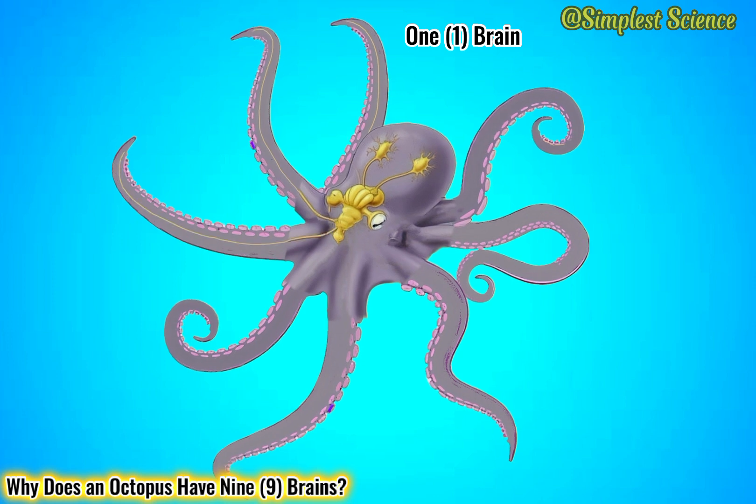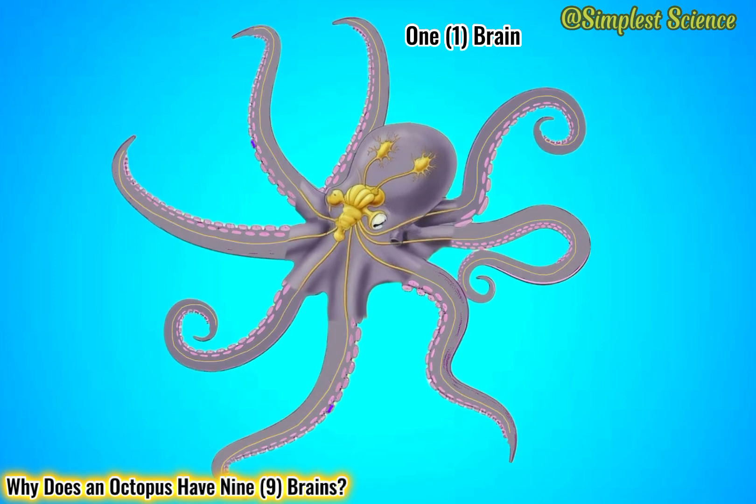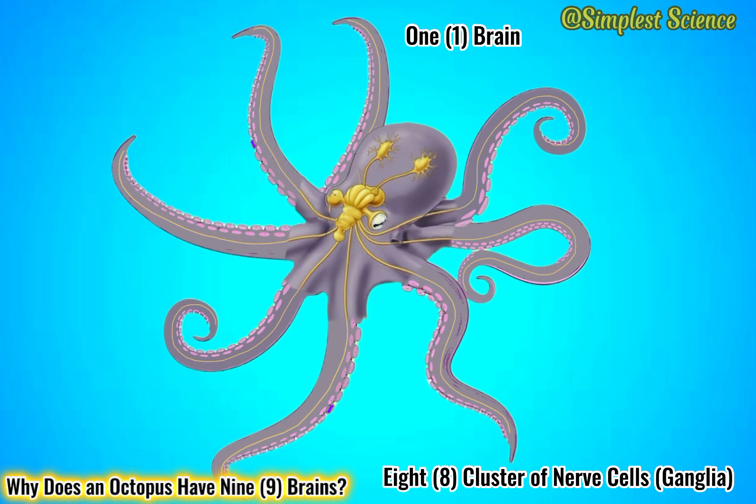The eight others, which are said to be the mini brains, found at the base of each of their eight tentacles, are actually clusters of nerve cells, or ganglia.